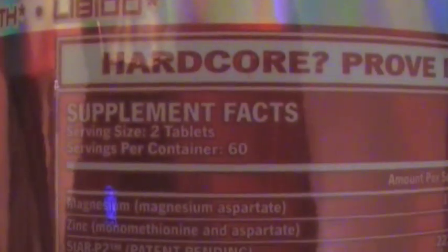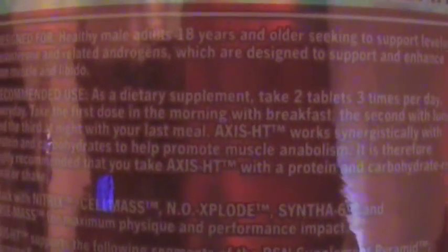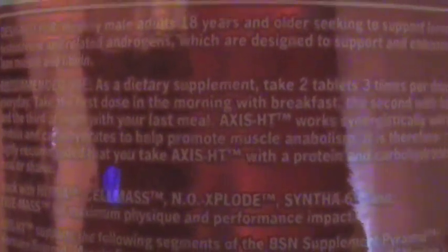Let's read about how to take it. Serving size is two tablets. It says to take two tablets three times daily — in the morning with breakfast, with lunch, and with your last meal of the day.